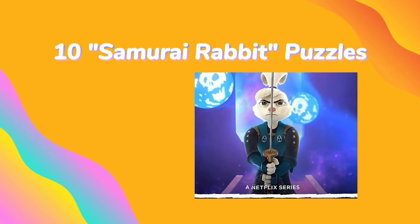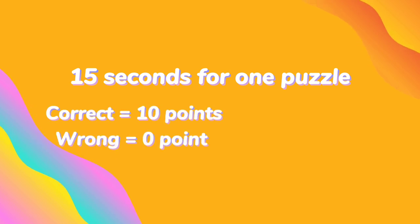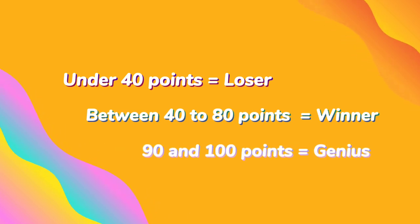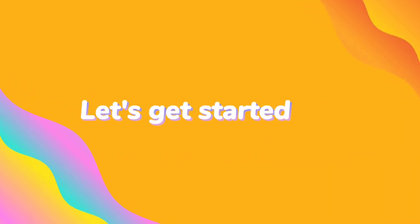Today we come back with 10 Samurai Rabbit Puzzles. You have 15 seconds to answer and you will get 10 points for each puzzle. You lose if you get under 40 points, you win if you get between 40 to 80 points, you are genius if you get 90 or 100 points. Collect your points and comment your score. Are you ready? Let's get started.